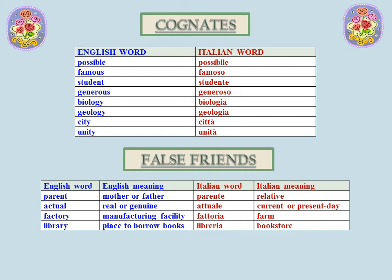However, there are some Italian words that resemble English words but do not have the same meaning. These are called false friends. Some examples: parente, which means relative; attuale, which means current or present day; fattoria, which means farm; and libreria, which means bookstore. Checking a word in the dictionary is always a good idea to make sure you are not dealing with a false friend.